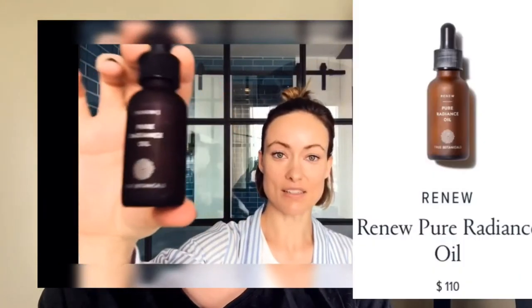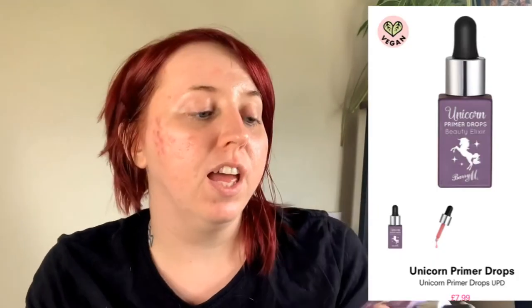Next thing, the Radiance Oil. She says it actually goes into your skin, doesn't just sit on the surface, doesn't make your makeup slip off. I don't use face oils — I have really oily skin anyway, so putting more oil into my skin never seems to work for me. The closest thing I have is the Unicorn Primer Drops by Barry M. This stuff smells really nice. I don't use any moisturizer, I just use this.